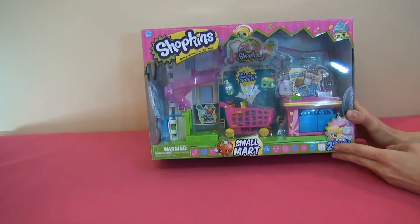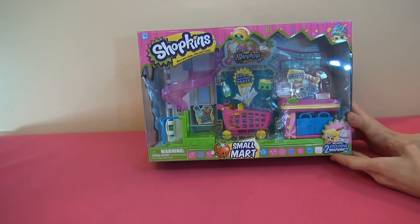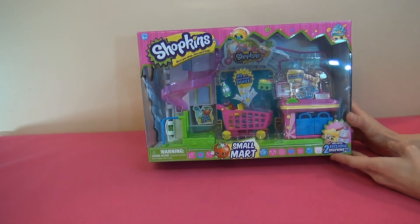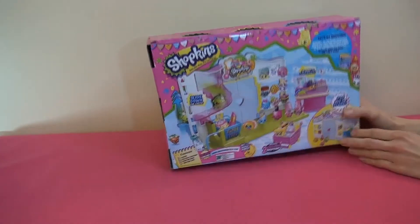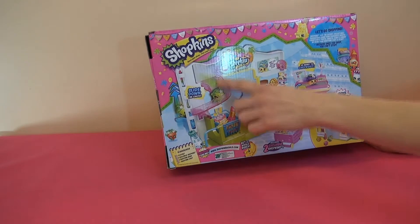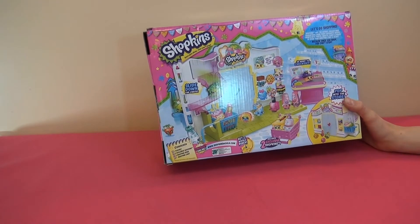We just got our first Shopkins — the Shopkins Small Mart! Once you shop you can't stop. Ginger saw these on YouTube videos and that's what got us interested. We're going to use these in our doll slash pony house. They have little shelves here, a slide, a checkout counter, and a shopping cart.